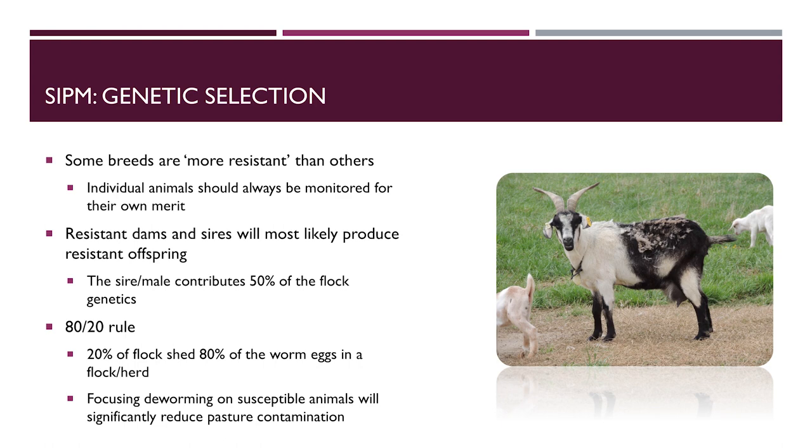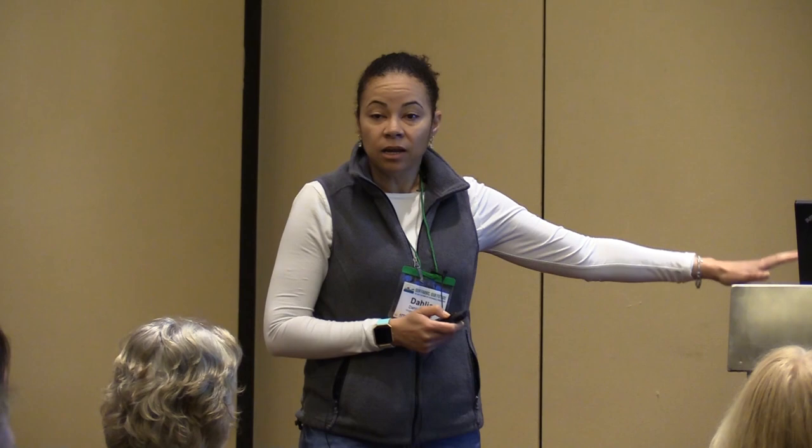Nutrition: ensuring animals receive good nutrition and are fed a balanced ration with proper mineral supplementation will aid in parasite control. Good nutrition increases immunity, so feeding them right will help in managing parasites even in the most susceptible animals — your lactating females and young animals. If they're fed right, they'll deal better with parasites.